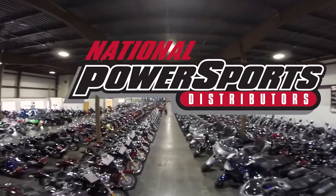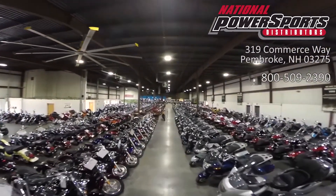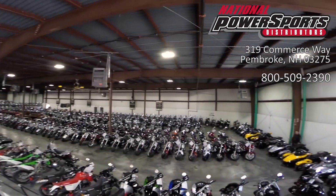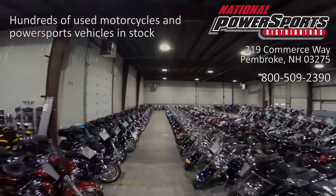This vehicle has received our premium service and detail, and comes covered under a 90-day nationwide warranty. We have also purchased the Cyclecheck's vehicle history report. You can view this report by clicking the link on the right side of the video.